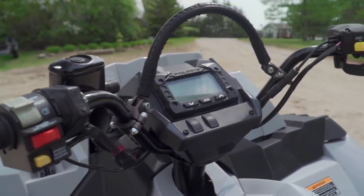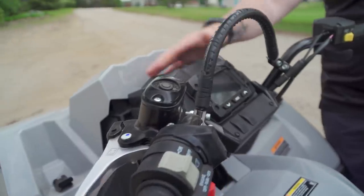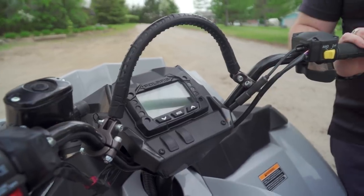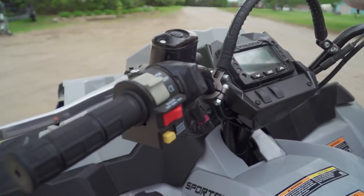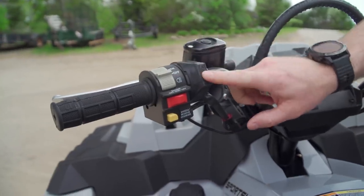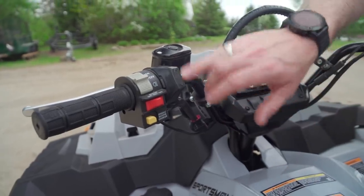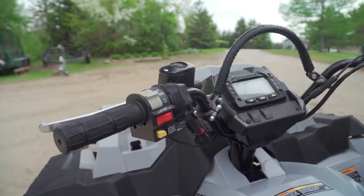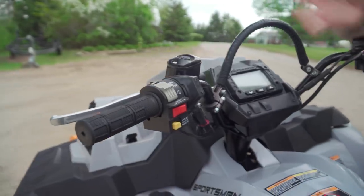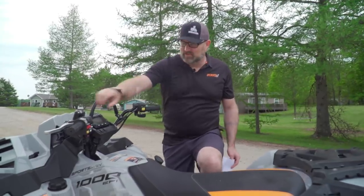You've got the scrambler gauge pod here — it doesn't have a headlight built in like the Sportsman gauge pod does, but it gives you all the information you need. Standard one-lever braking and typical Polaris switchgear. Something really cool: the integrated winch controls are wrapped in rubber and sealed, which is super smart. It does make you wonder why they did it on the winch control but not all the other controls.